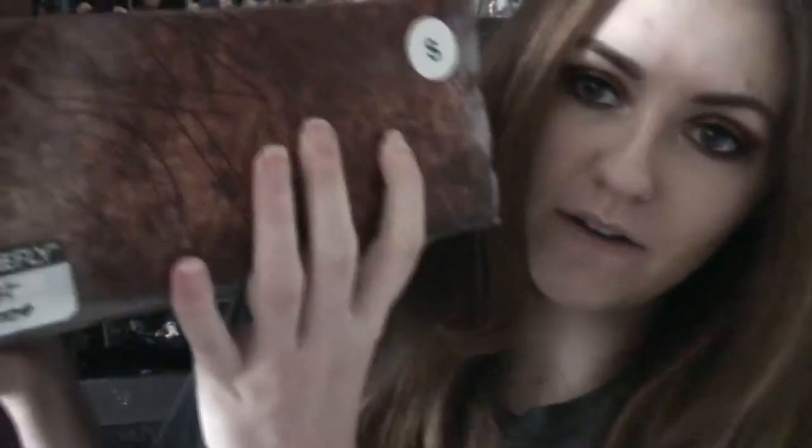Today we are going to be unboxing the Supernatural Creation Entertainment subscription box. I'll be honest — I have had this since before last semester ended, so early December, and it's the end of January now. It just took me a while to get around to filming this. This is box number 441 out of 3,000.